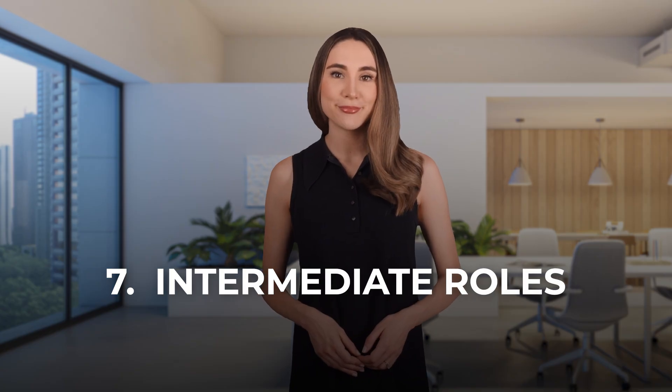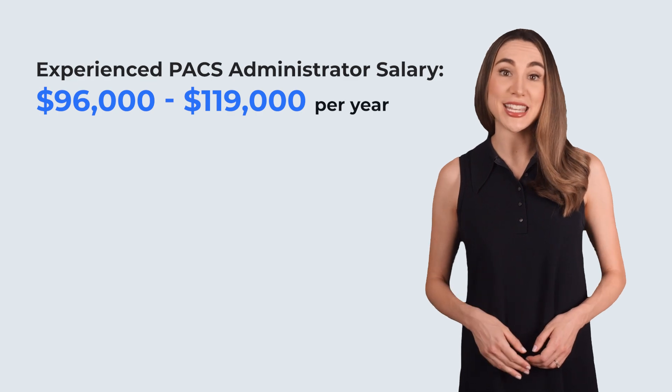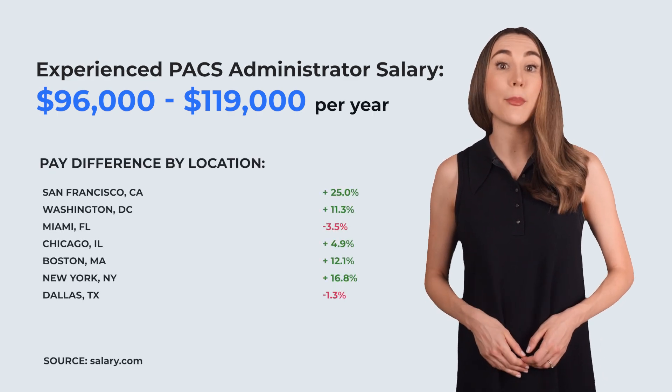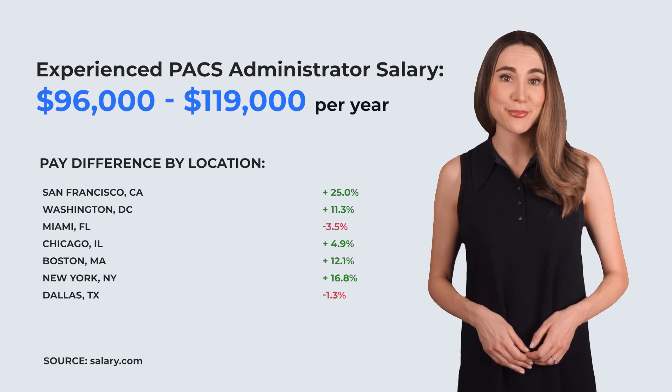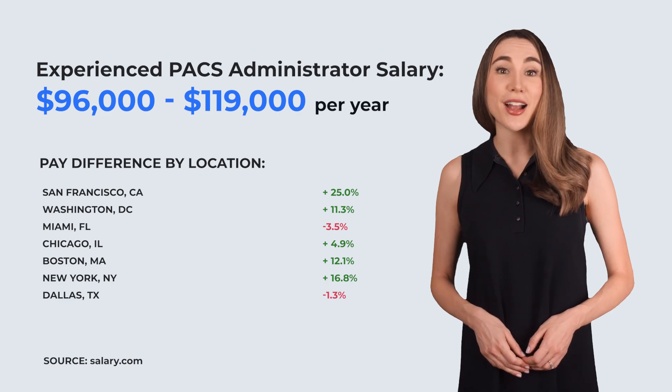Intermediate roles. Next we have the mid-tier jobs. An experienced PACs administrator, responsible for managing those critical imaging systems, pulls in anywhere from $96,000 to $119,000 a year. That's a serious paycheck, especially in cities like San Francisco, where salaries top $125,000. Other hot cities for PACs admins? New York, Austin, and LA — these cities are known for higher demand and bigger bucks. Salaries in New York for PACs-related roles hover around $100,000 to $125,000. Even in the Midwest, places like Cleveland and Kansas City offer $85,000 to $105,000.